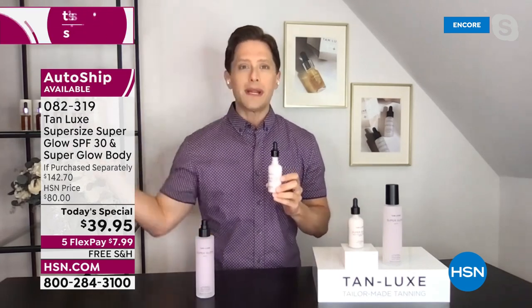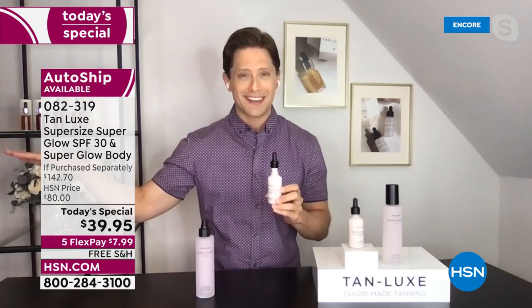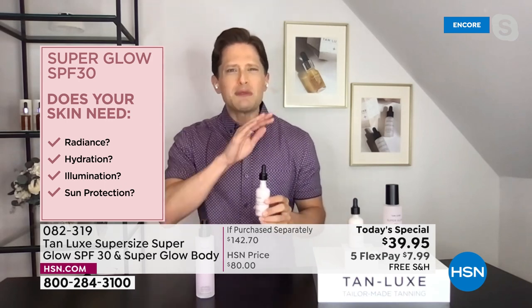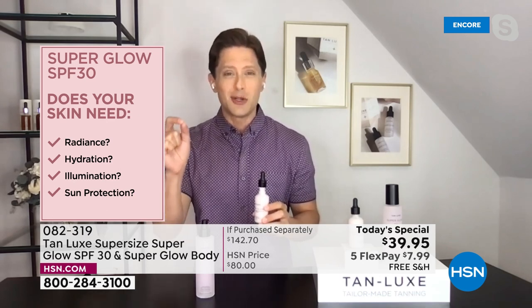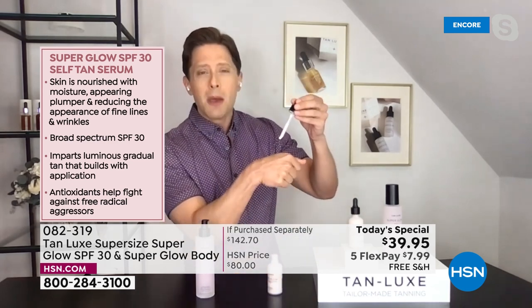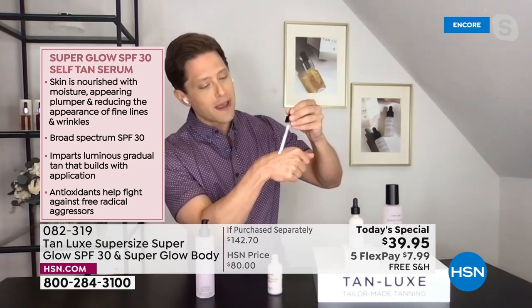You've heard me say, why do we not use a sunless tanner? Because it's orange, it's streaky, it's smelly. We debunked all those problems with our Tan Lux triple tan technology. Let's talk about why you don't wear SPF. You're spending hundreds, if not thousands of dollars on anti-aging skincare to undo what the sun is doing to your skin. Does your skin need radiance, hydration, illumination, plus real UVA, UVB protection? Do you not wear SPF on your face because you don't want to look like a mime, because you want hydrating skincare on your face?